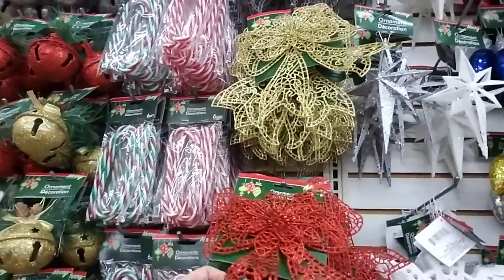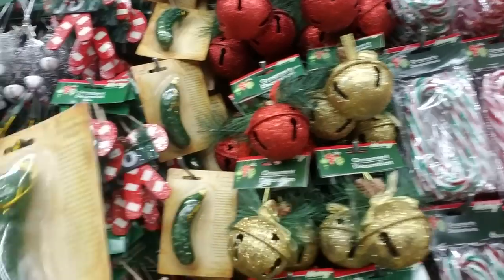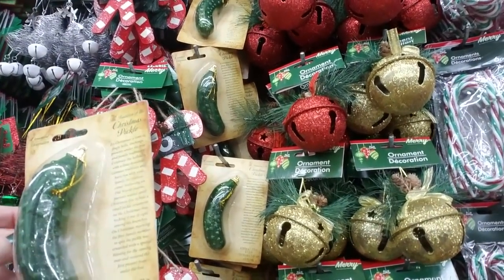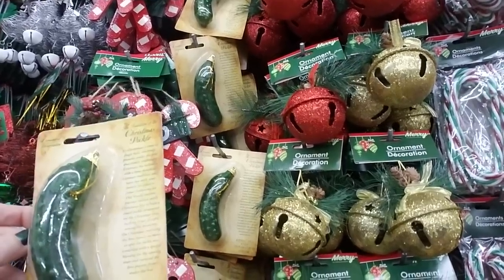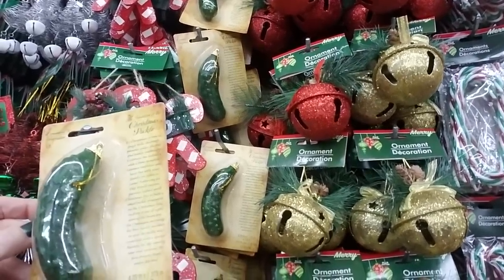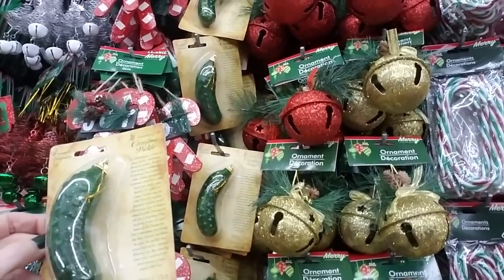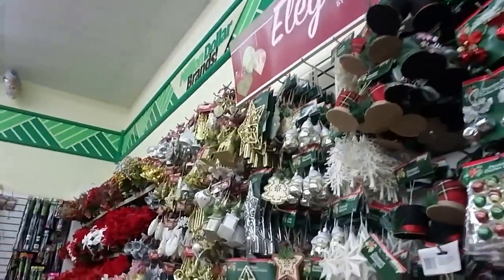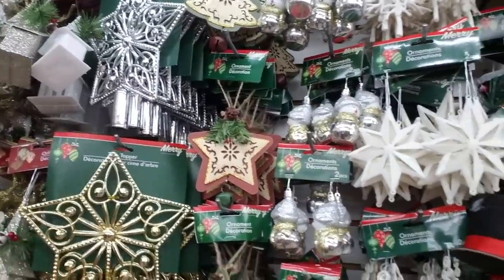A lot of these ornaments you'd find at any Dollar Tree, no matter where you are. They have the Christmas pickle — I've heard of that tradition, it's a German tradition. It says to hide a small pickle ornament on the tree, and the first family member to spot it is rewarded with a special blessing for the coming year and receives the first present under the tree. That's cute!